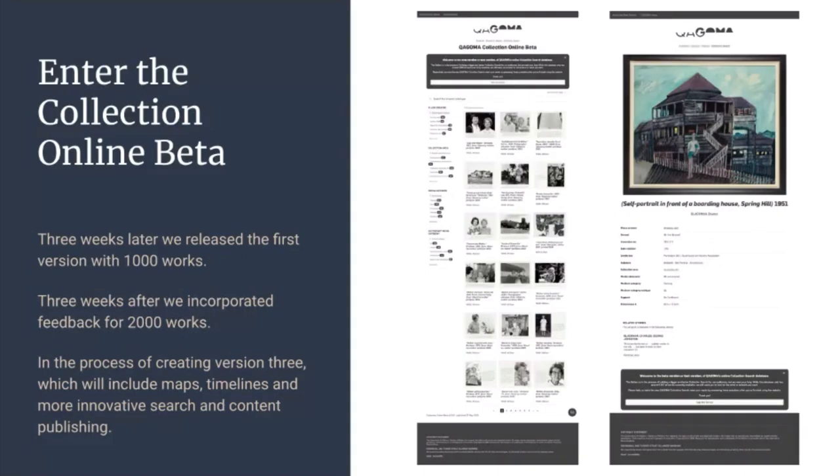This is the beta collection site we've got. It is Algolia Search over the top of a Drupal site. The Drupal site is actually static — I've used a static site generator within Drupal called Tome. I import all the content in and push out all of these pages, ending up with a static site. After three weeks, we pushed out 1,000 works. There are approximately 18,000 items in the collection, about half of which are fully digitized. Three weeks later, we put out 2,000 — that was last Friday. I'm now in the process of making version three, which will hopefully have timelines, maps, and richer interactions with the data.